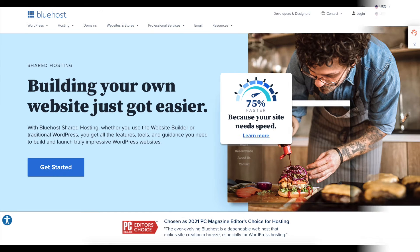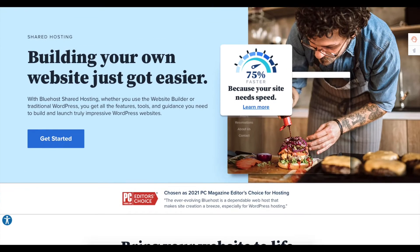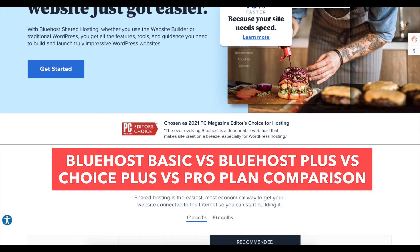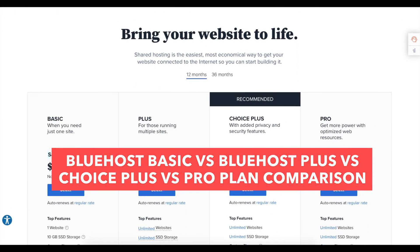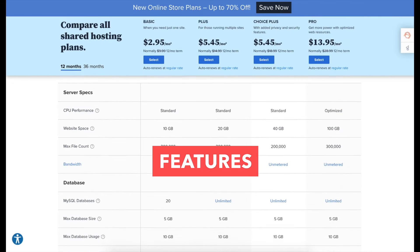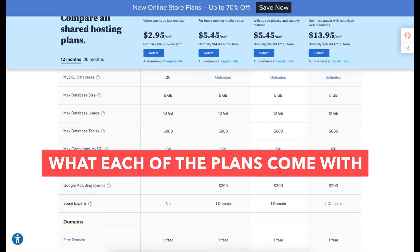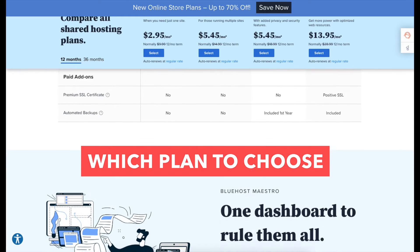In this video I'm going to be going over the Bluehost plans so you know which Bluehost plan to choose based on your needs. I'll be going over the Bluehost Basic vs Plus vs Choice Plus vs Pro plan. I'm going to be comparing the four plans in depth, going over all the features, what each of the plans come with, the pricing, the difference between the four plans, and which plan I recommend you choose. By the end of this video you will know which of these four Bluehost web hosting plans to choose.